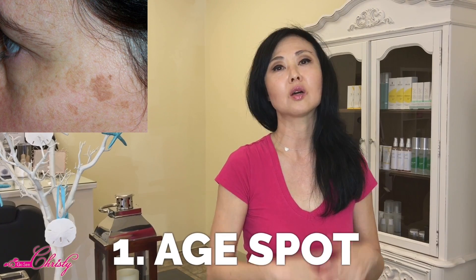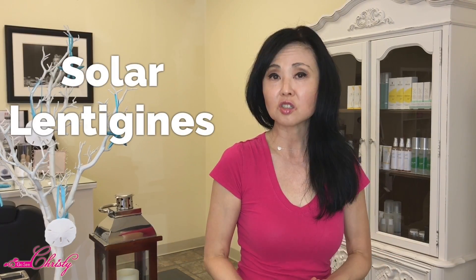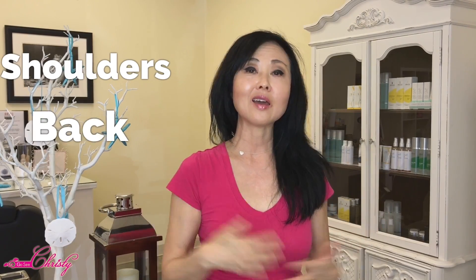The first and most common type is the age spot, otherwise known as a liver spot, also called solar lentigines or senile lentigo. This is more common in adults over 50, although younger people can get them as well. It's more common in areas where the sun gets regular exposure, such as the face, hands, arms, shoulders, and back, and it's more common in lighter-skinned people.